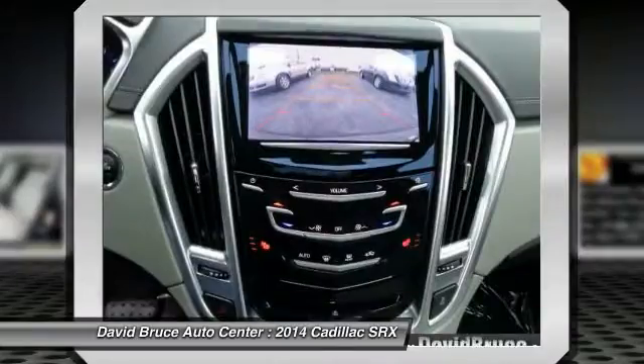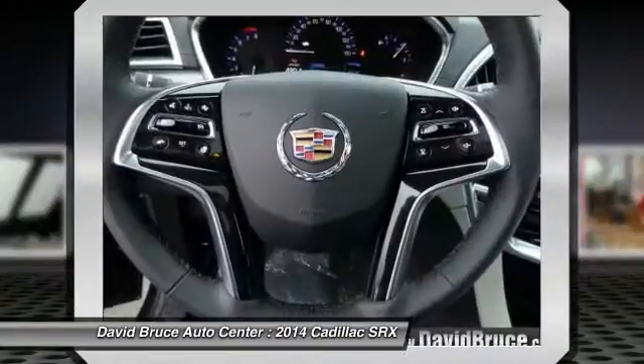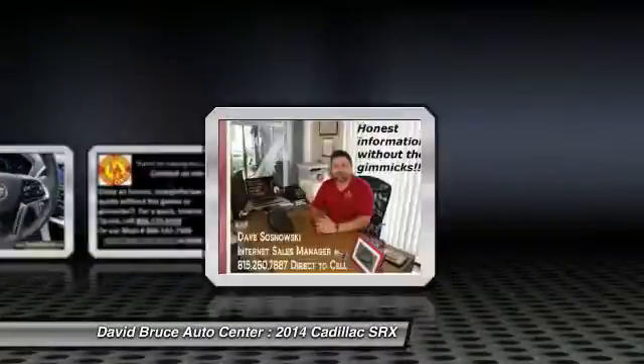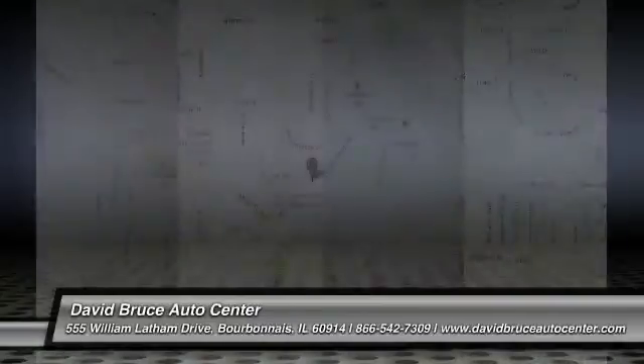Heated seats, traction control, remote engine start, Bose sound system, airbags, dual airbags, alloy wheels, front air conditioning, Homelink garage door opener, keyless entry. Come see the car for yourself.